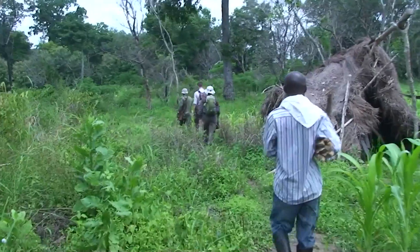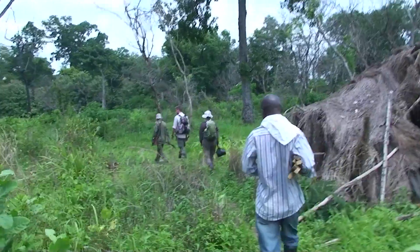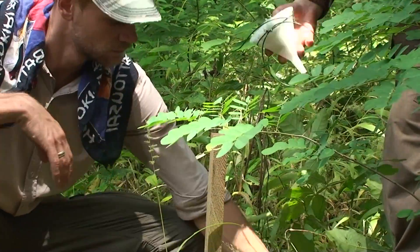The next day, we went out bright and early and set up 30 pollen traps to sample the Kojai vegetation, a mixture of forest and savannah.